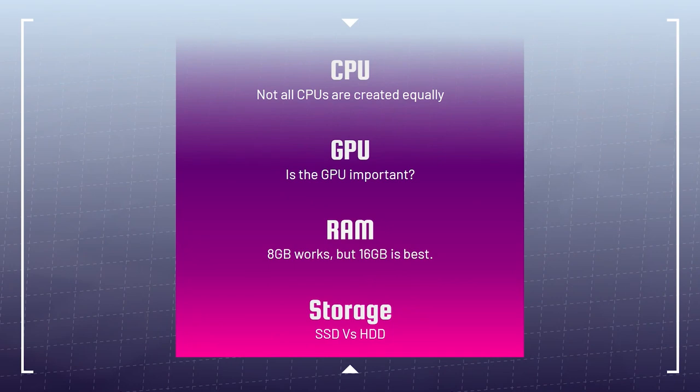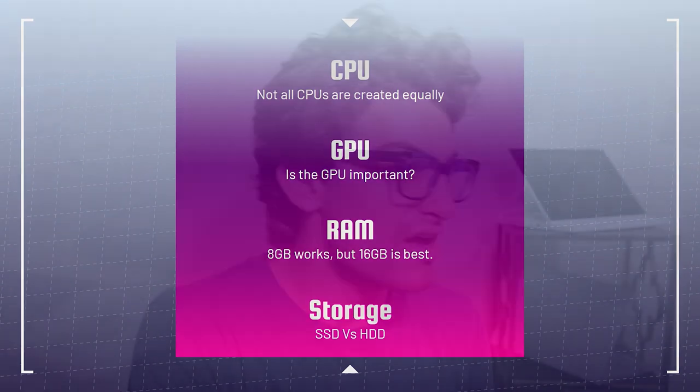Storage: SSD versus HDD — solid state drive versus hard disk drive. In today's day and age, SSDs are becoming much more efficient and affordable. An SSD has no moving parts, whereas a hard disk drive has a moving disk, an arm, and an eye that reads your information. A solid state drive reads information straight onto the drive with no moving parts. SSDs are more reliable and much, much faster. SSD is my recommendation.